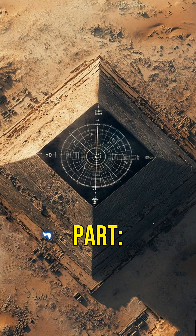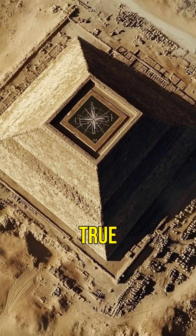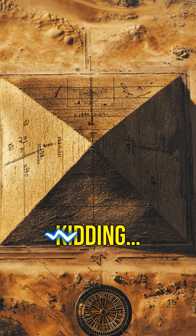Here's the wild part: the pyramid's base is almost a perfect square and it's aligned with true north. Either they were mathematical geniuses or aliens. Just kidding. Probably.